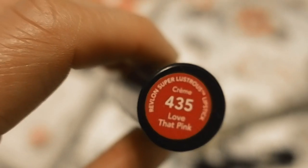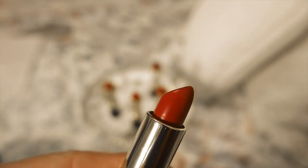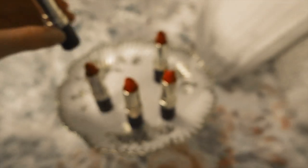The second shade is called Love That Pink, number 435, and this one is from 1953. It's actually a really nice pink — it's not super pale and not a super bright hot pink. It's just a really nice, rich pink color. This one is called Love That Pink from 1953.